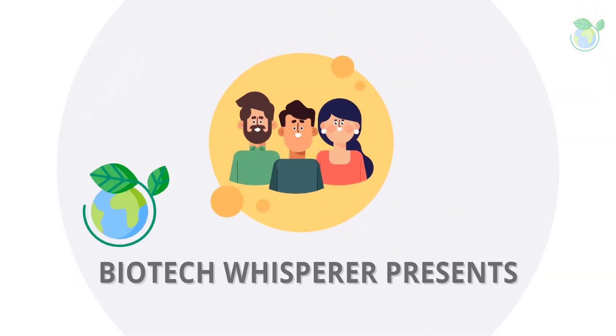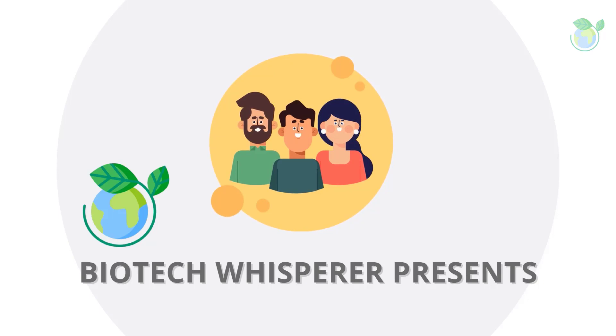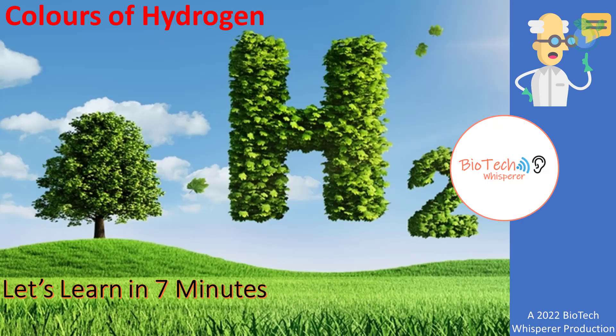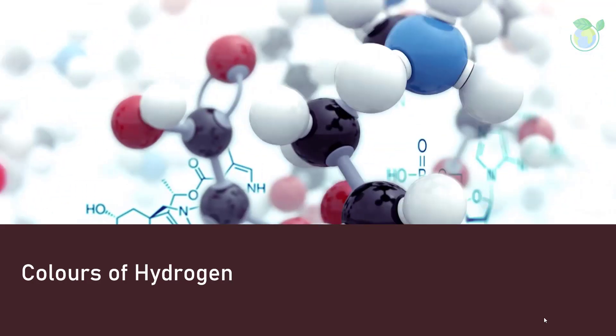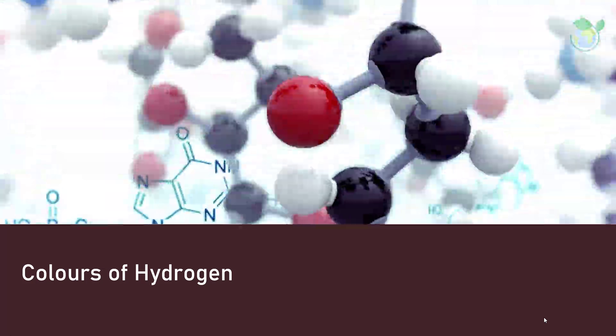Welcome to the BioWhisperer channel. Our topic today is a perspective overview of the hydrogen rainbow — an introductory look at the different color-coded hydrogen technologies available.